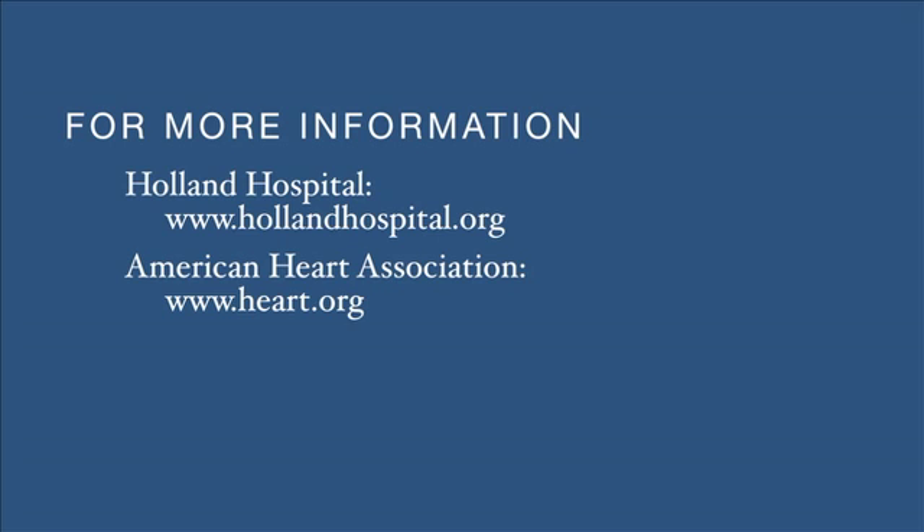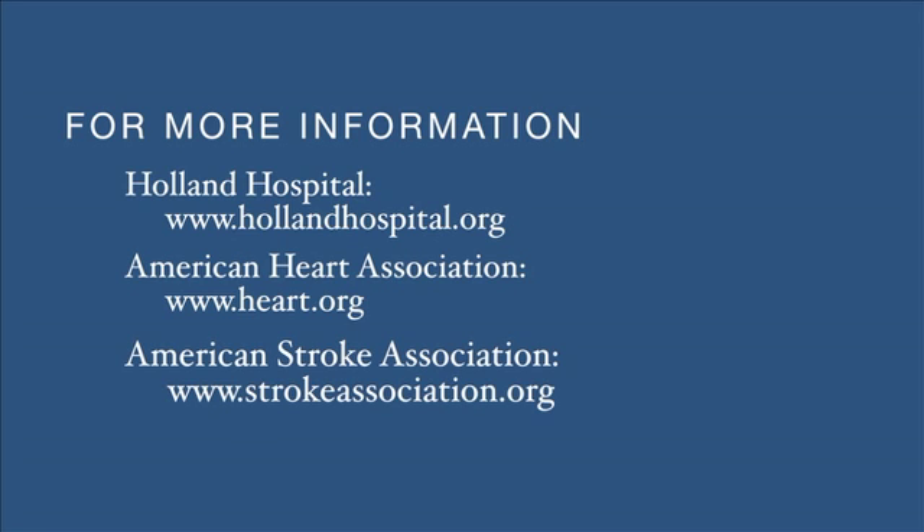For further information on stroke signs, symptoms, and preventative measures, go to AmericanHeartAssociation.org or AmericanStrokeAssociation.org, or talk to your primary care physician.